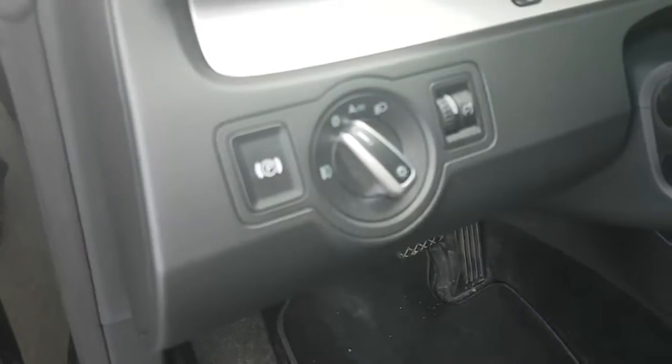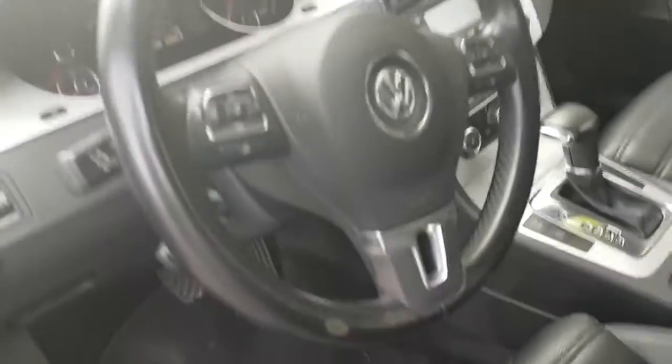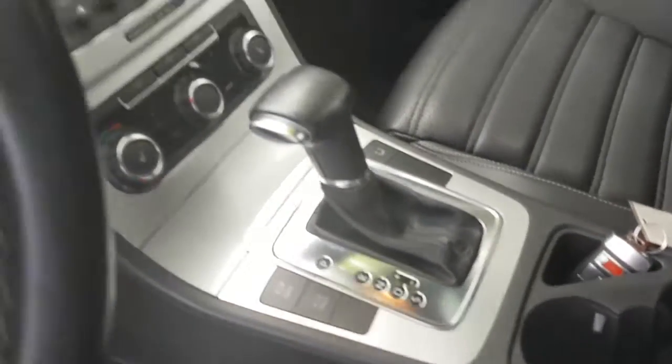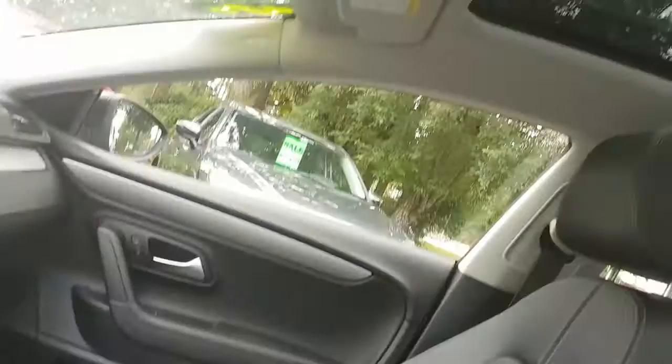Power locks, power doors, power parking brake. Lots of controls on the steering wheel. You've got Bluetooth in this vehicle, automatic transmission, Tiptronic electronic gear selector, dual zone climate control, heated seats and a sunroof. Super nice car.